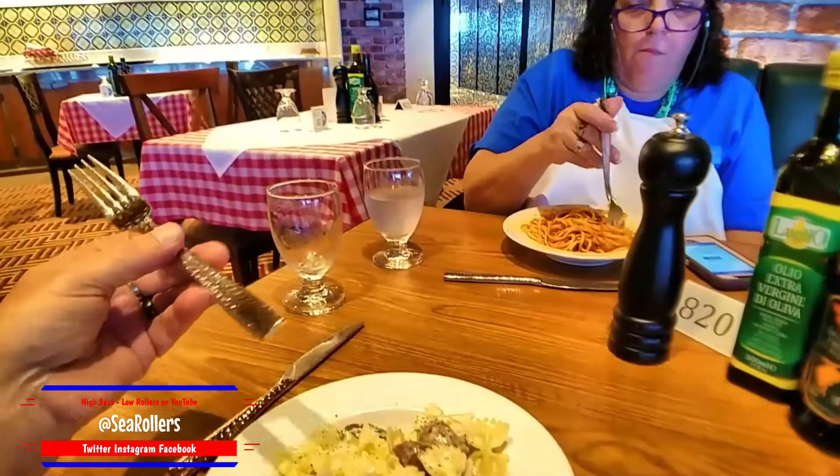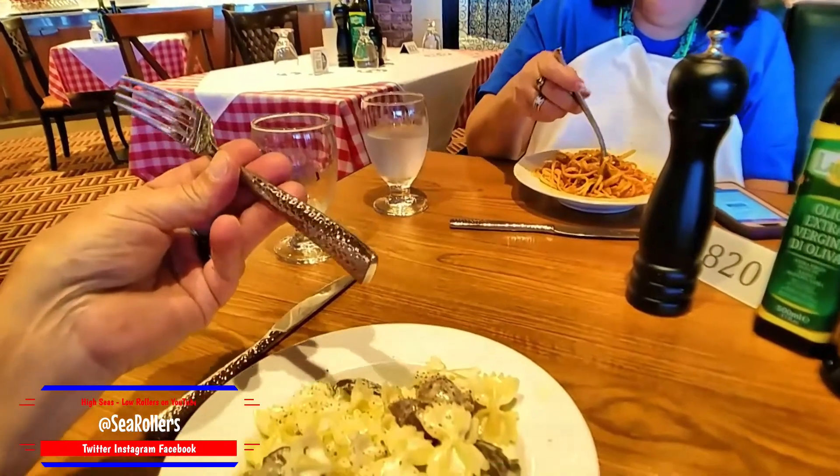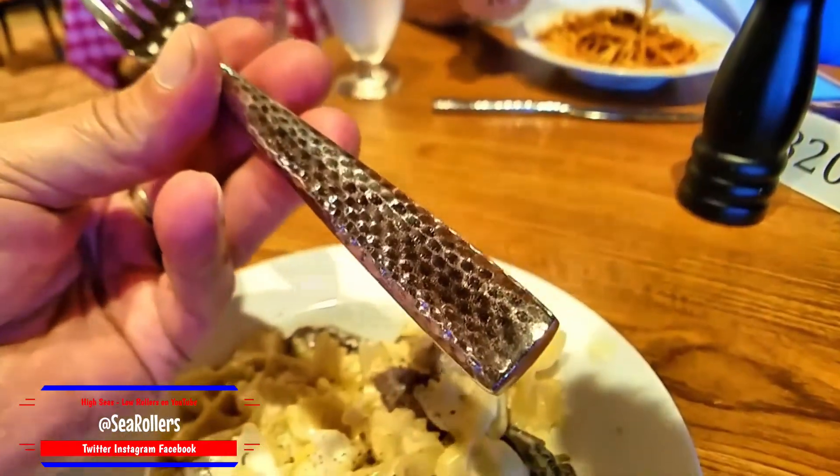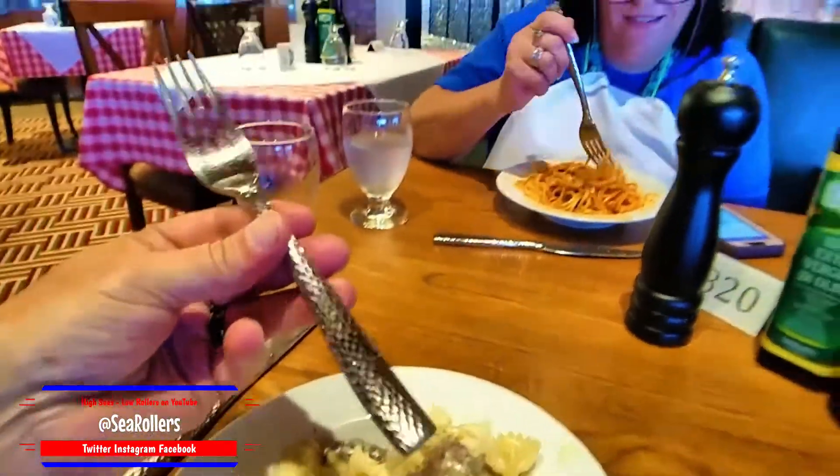Oh, did you notice how sparkling the fork is? It's got a flushing pattern — it's sparkly! I'm like a little child. Food coma is setting in. That heavy Alfredo sauce is just so delicious — it's sitting in my stomach and my stomach's saying it's full.